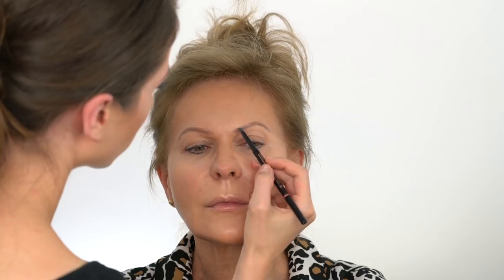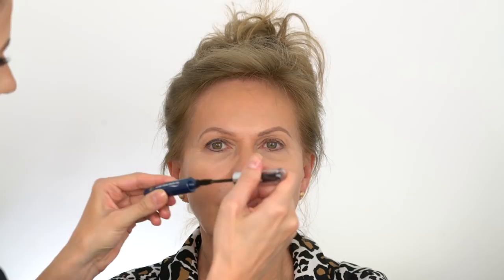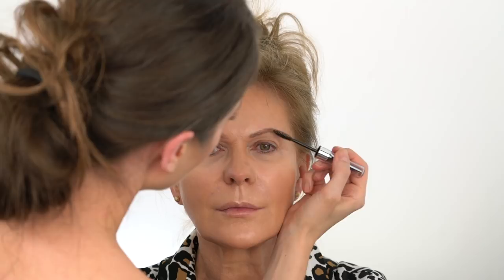After lining the eyebrows first with Anastasia brow pencil, I'm following with Revitalash tinted brow gel that helps define, tame, and condition the eyebrows. To prime the eyes, I'm using Urban Decay Primer Potion in Anti-Aging.